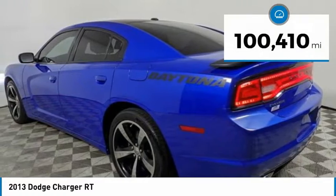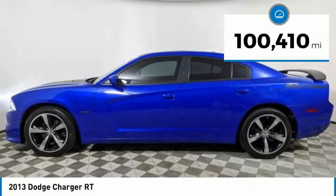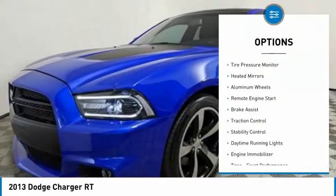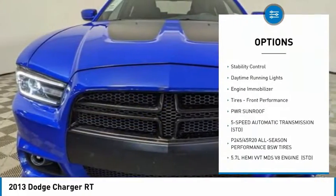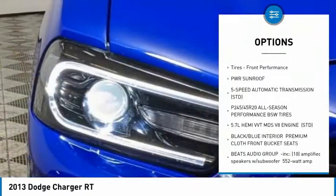This vehicle has less than 105,000 miles. Here are some of this vehicle's great options: tire pressure monitor, heated mirrors, aluminum wheels, remote engine start, brake assist.